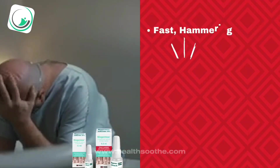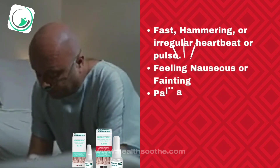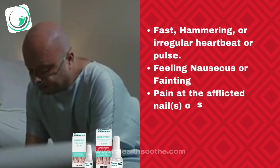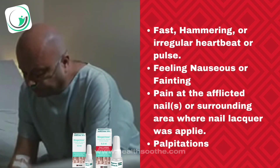Side effects may include fast, hammering, or irregular heartbeat or pulse, feeling nauseous or fainting, pain at the afflicted nail or surrounding area where nail lacquer was applied, and palpitations.